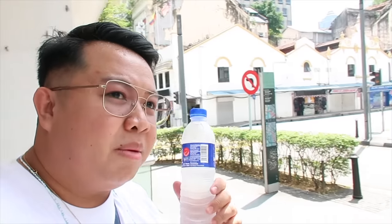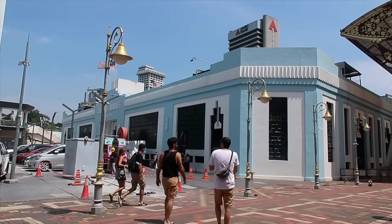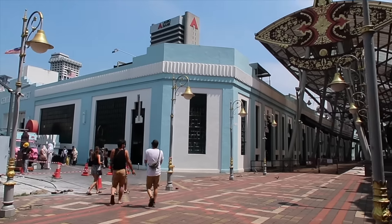Did you guys hear that crow? I'm getting thirsty — I want to buy water. When we pass a convenience store, let's get water. Okay, we stopped over at a convenience store for a water break. It's currently 11:40 in the morning. I'm still Googling how to get to Central Market — turns out it's just nearby. We are now here at our next stop: the Central Market!